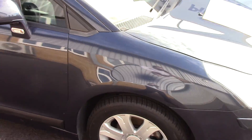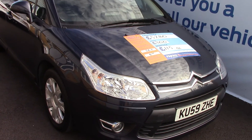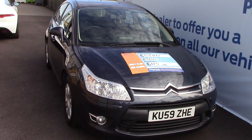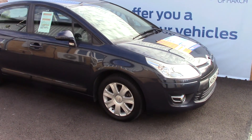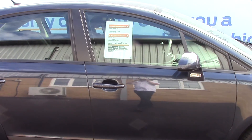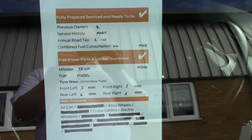Now we'll just take a quick walk towards the front of the vehicle, finished in a nice blue metallic. As advertised, this vehicle is truly close to perfect for age and mileage. And to finish off, here is an overall summary of all of this vehicle's key features.